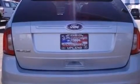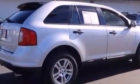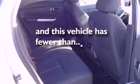Additional features include a rear spoiler, the Securilock anti-theft system, an anti-lock braking system, a keyless entry system, and this vehicle has less than 53,000 miles.